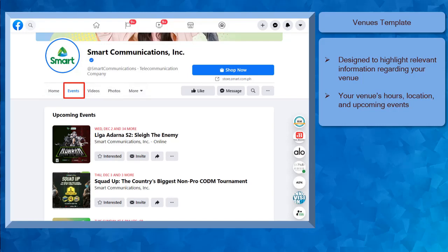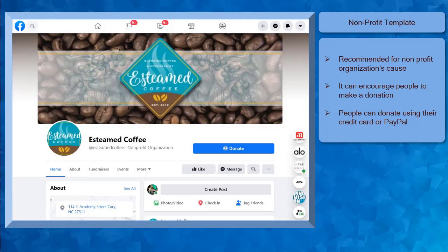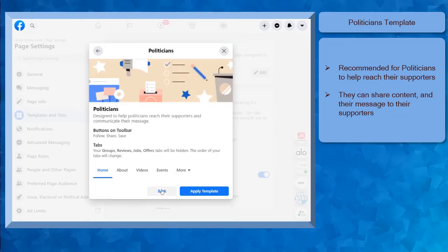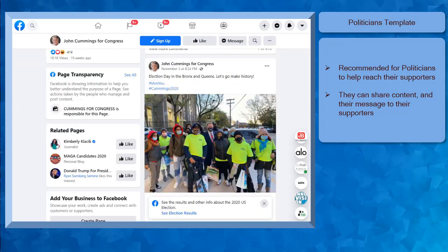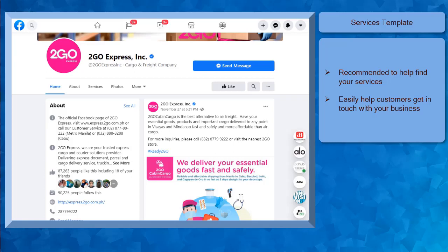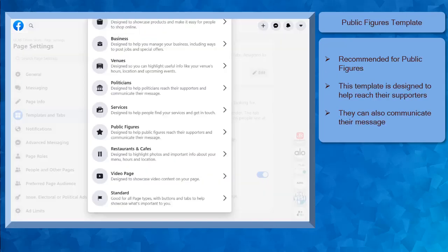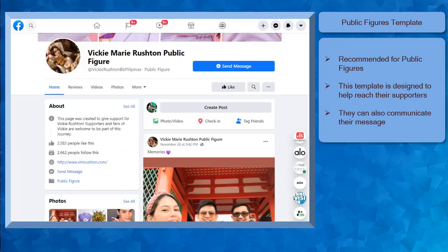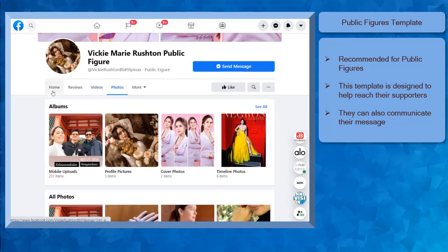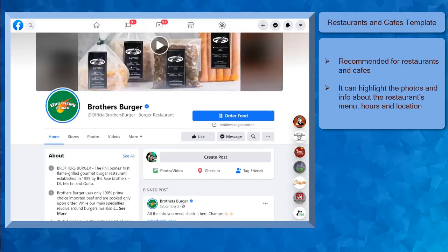The nonprofit template is designed to highlight your nonprofit organization's cause and encourage people to donate. People can make a donation using their credit card or PayPal account. The politicians template is designed to help the politicians reach their supporters and let them know their campaigns and share their content. Next, the services template is designed to help people find your services and get in touch with their business. Here's an example page where they showcase their list of services. People can easily view the services tab and check the services available for their customers. The public figure template is designed to help reach their supporters and communicate their message too. The reviews tab shows feedbacks from other people and also the videos and photos of this public figure.